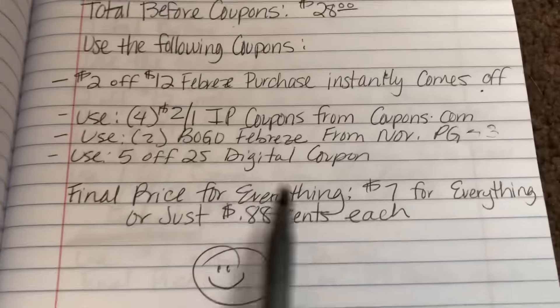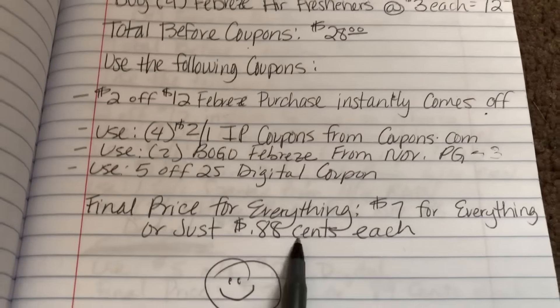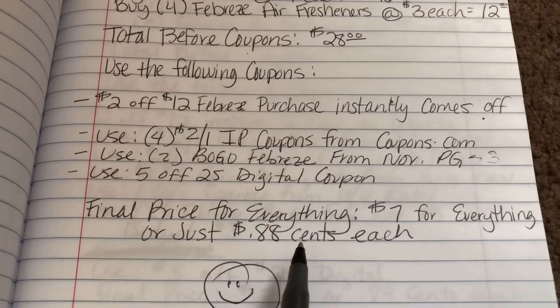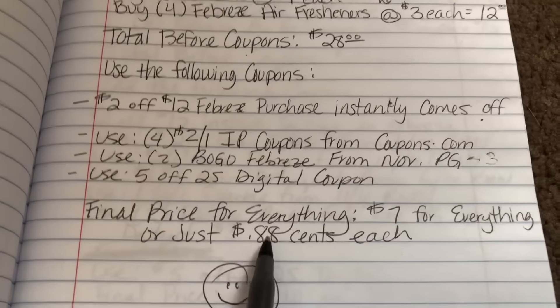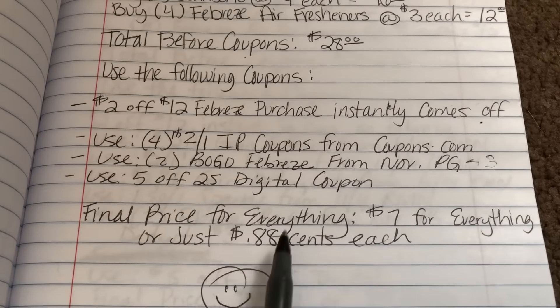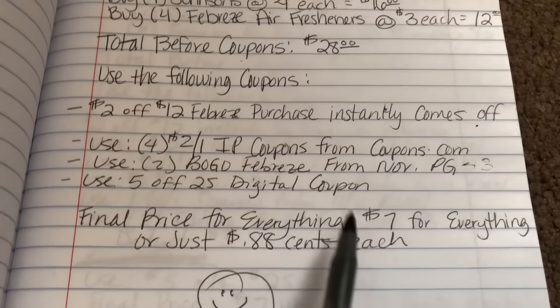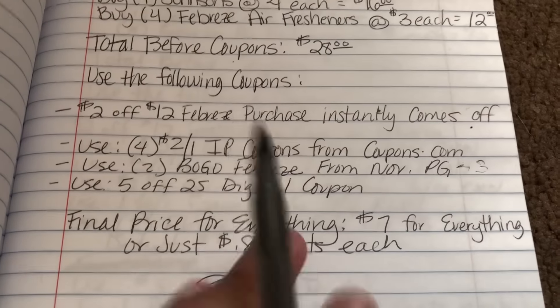The final price for everything is going to be $7 for all eight items, or just 88 cents each. Johnson's was $4 and we brought it down to 88 cents after all coupons, and Febreze was $3 down to 88 cents — that's definitely more than half off each item. So $7 for eight items at just 88 cents each.